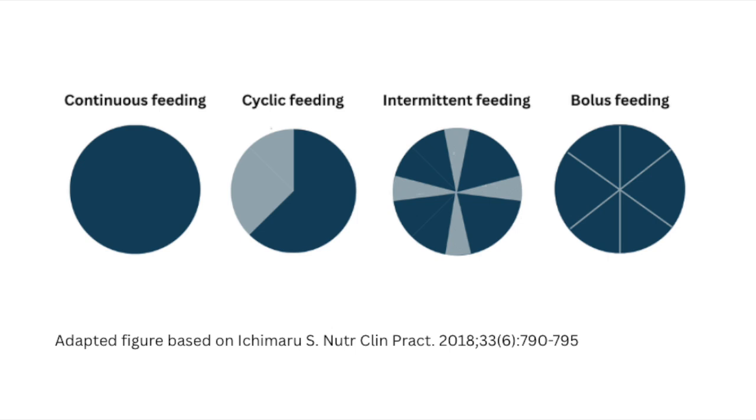If you're more of a visual learner, we have a graphic here where the light blue color represents the hours the patient is being fed and the dark blue color is when the patient is not being fed. As you can see down the continuum, there are less hours the patient is being fed and more time the patient is not being fed, showing the four main modes of feeding.